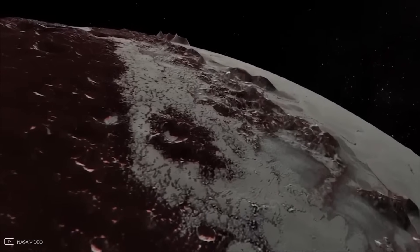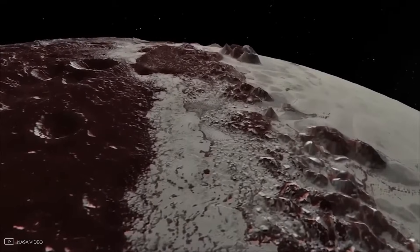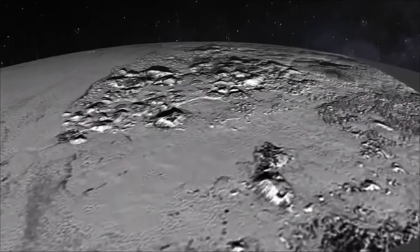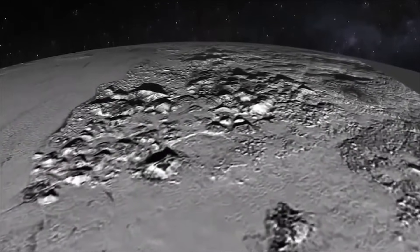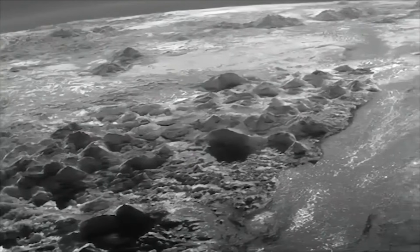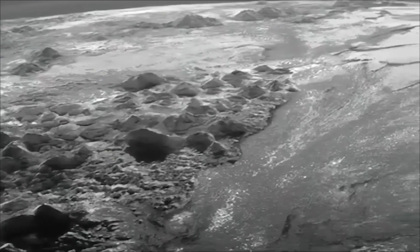And it wasn't smooth by accident. The ice sheet was marked with polygonal patterns, like a giant cracked puzzle. These shapes hinted at something alive beneath the stillness — slow, churning convection currents, where heat leaking from Pluto's interior causes nitrogen ice to slowly rise and sink, just like bubbling water in a pot. Only here, the water was frozen solid, and the process unfolded over eons.